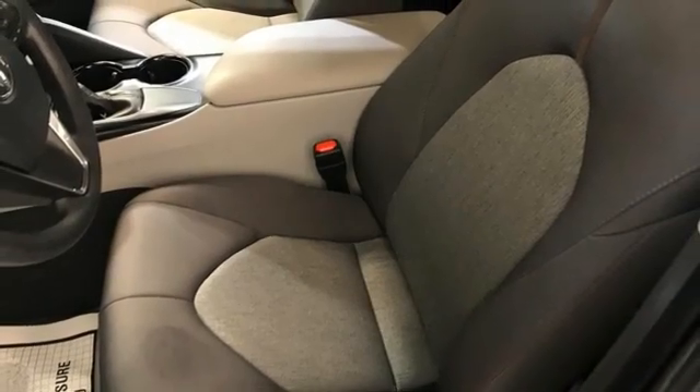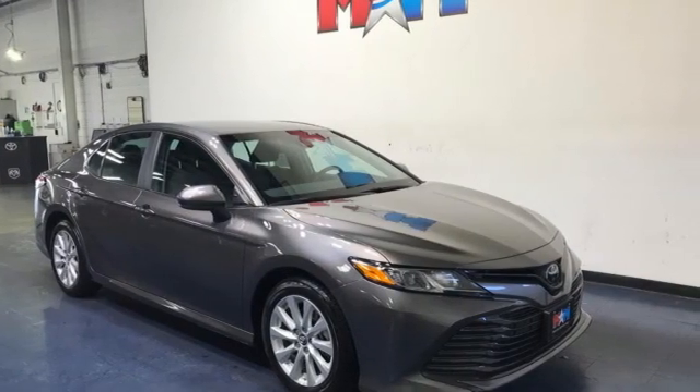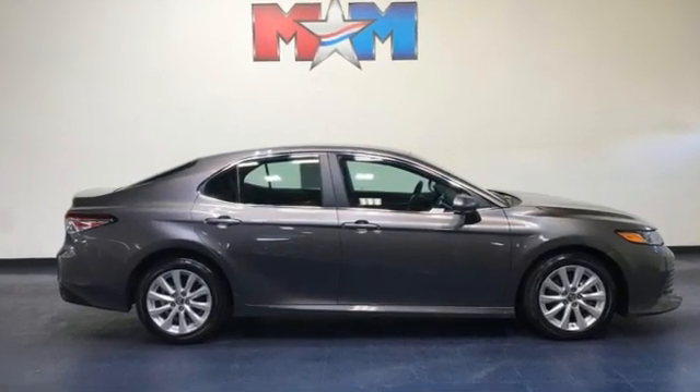Of the Camry, Edmunds.com highlights the comfortable and spacious interior with above average rear seat space, good visibility, and user-friendly interior controls. Comfortable, convenient, quality.